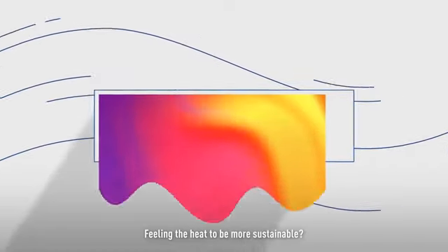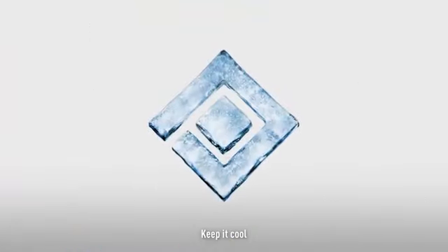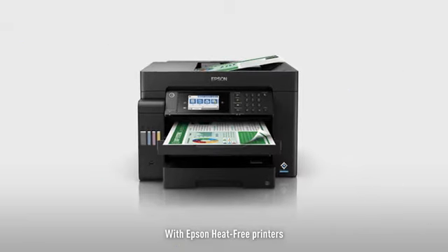Feeling the heat to be more sustainable? Keep it cool with Epson Heat-Free Printers.